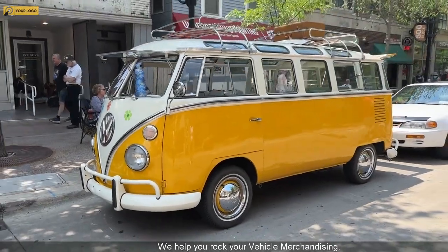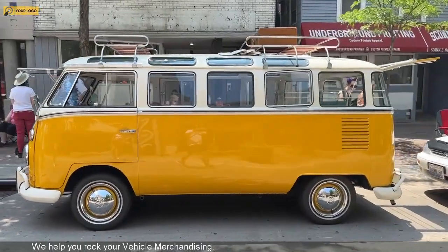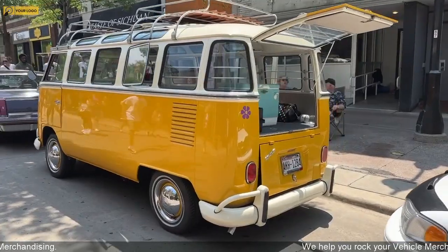Hey, it's Tony here, Dynamic Listings. Check this one out. This is a 1974 Volkswagen Type 2 Microbus with 23 windows.